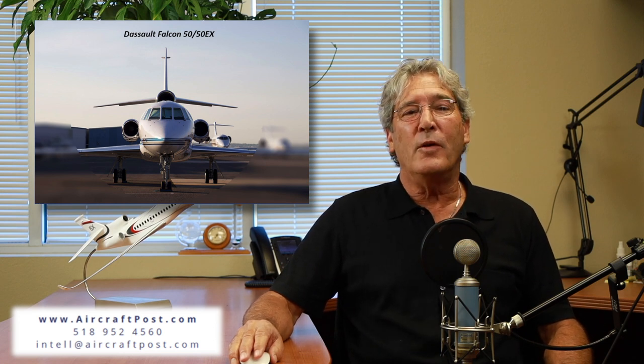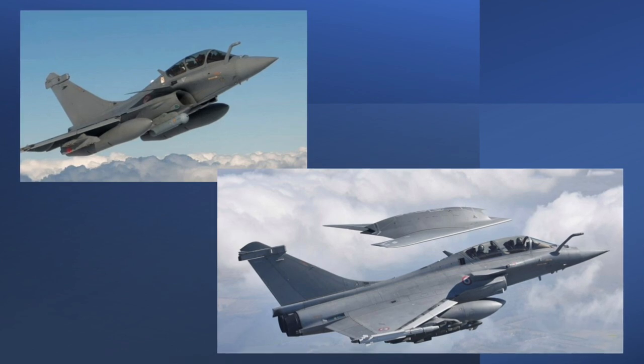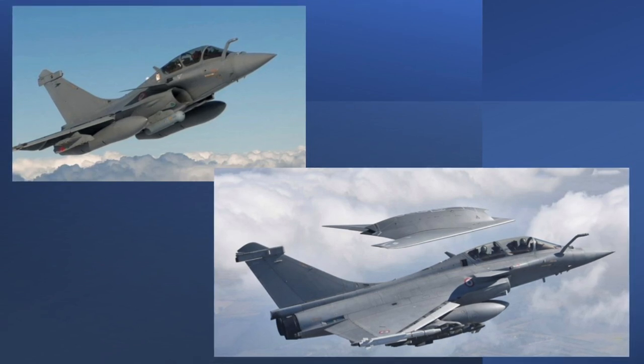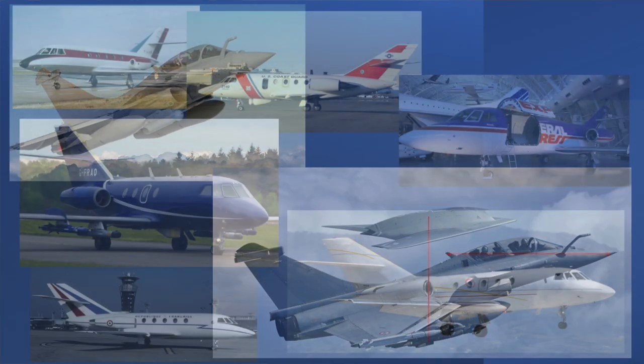But first, a bit of history. Dassault Aviation has been building fighter jets, such as the Rafale and Mirage, for over 50 years. In this segment of aviation, these high-powered aircraft have amazing supercritical wings to maneuver at speeds in excess of 1.5 Mach, approach speeds less than 120 knots, and a landing ground run of 1,500 feet. Dassault took this technology and applied it to business jets. The first recipient was the Falcon 20, which made its first flight in 1963 and started the Falcon business jet line.